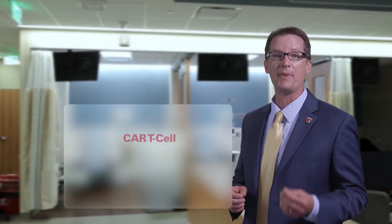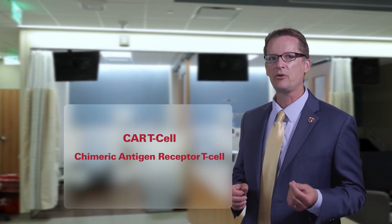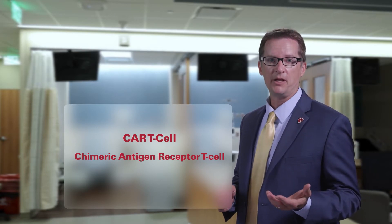CAR T-cell therapy, or chimeric antigen receptor T-cell therapy, is a type of cellular therapy called immunotherapy. Immunotherapy uses your own immune system to help fight cancer.